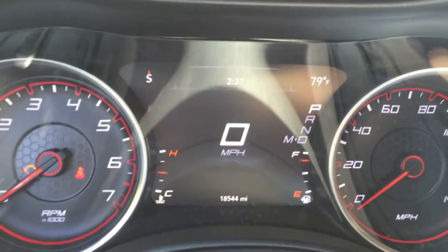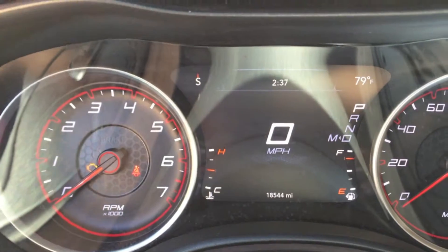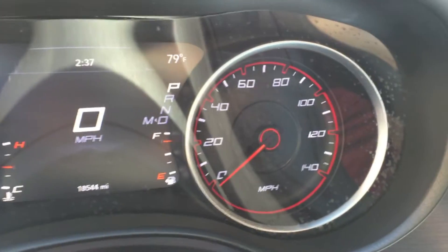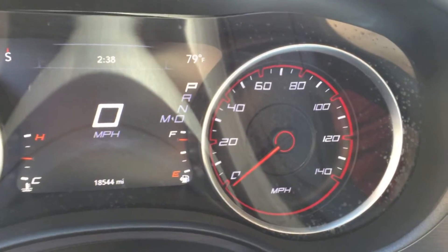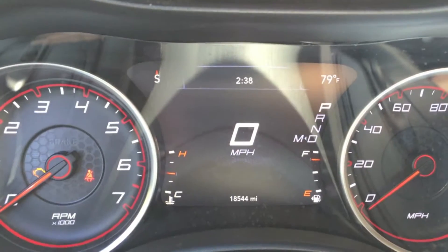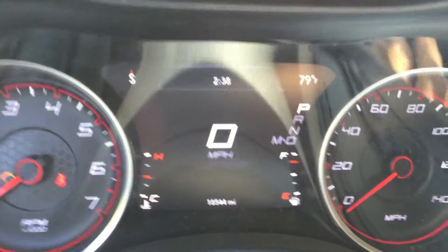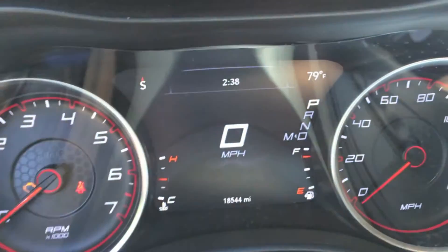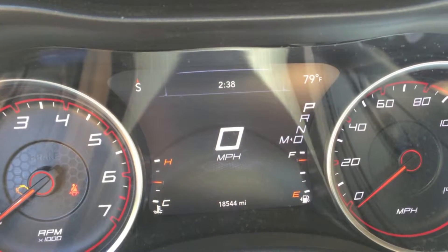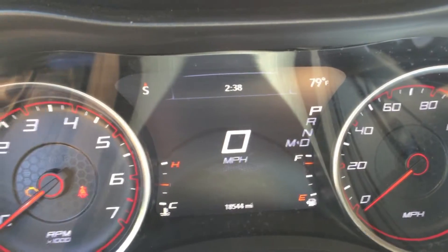The first page you have in the Driver Information Center is your digital speedometer, as you can see here. You also have a standard analog RPM tachometer and an analog mile per hour speedometer as well. You do have your digital odometer on the bottom there, vehicle temperature on this side, and a fuel gauge on this side.